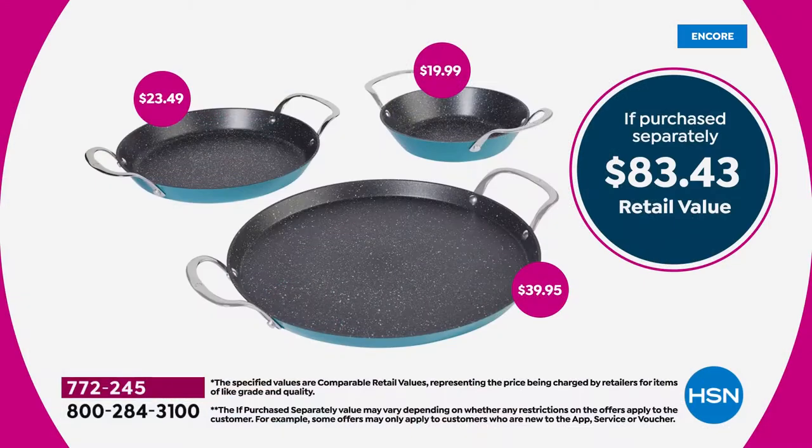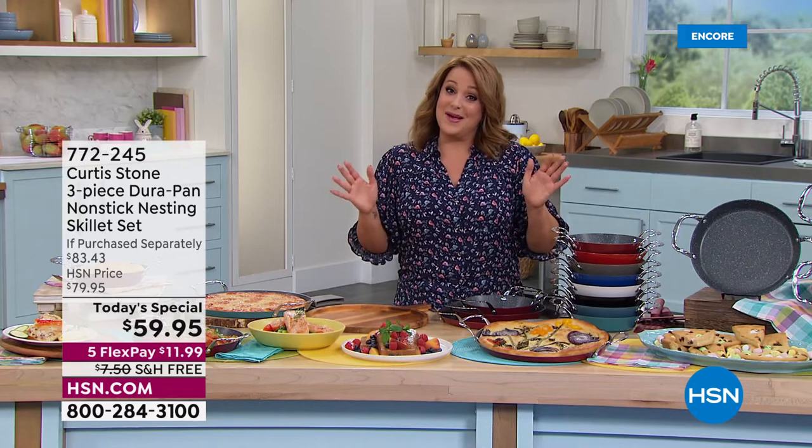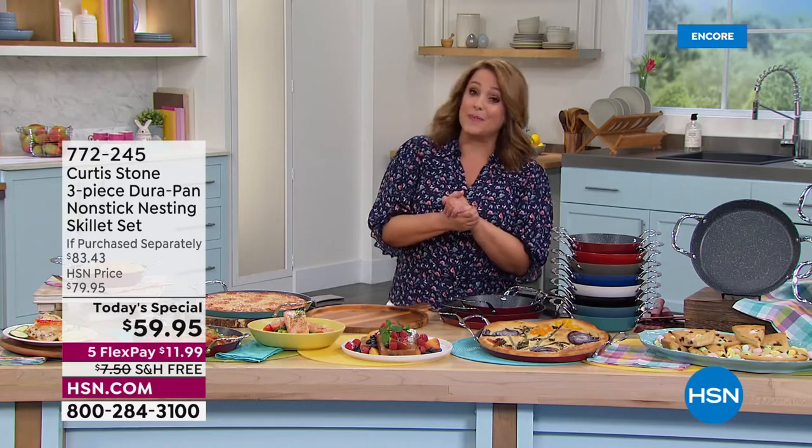You're getting the 10 inch size, which is the most used - we did the research and you told us that 10 inch is the Goldilocks size you reach for most. That's a $23.49 value. And then the everyday essential 8 inch - that's another $20 value. You pay for that 13 inch we've never done before at $39.95, and it's like you're getting the other two at $10 a piece - less than $20 a pan. It's the first Today's Special from Curtis Stone we've done all year.